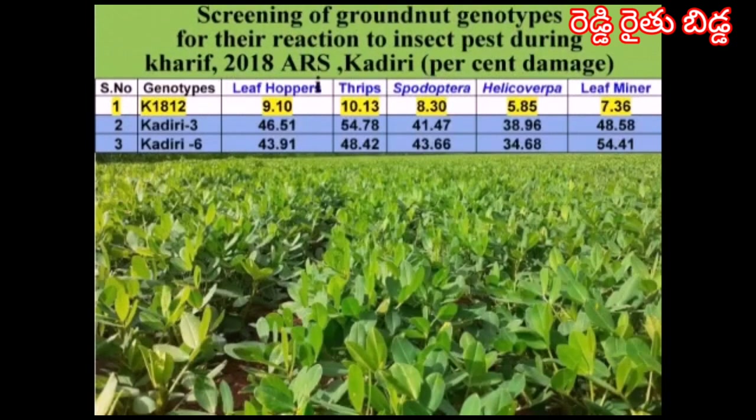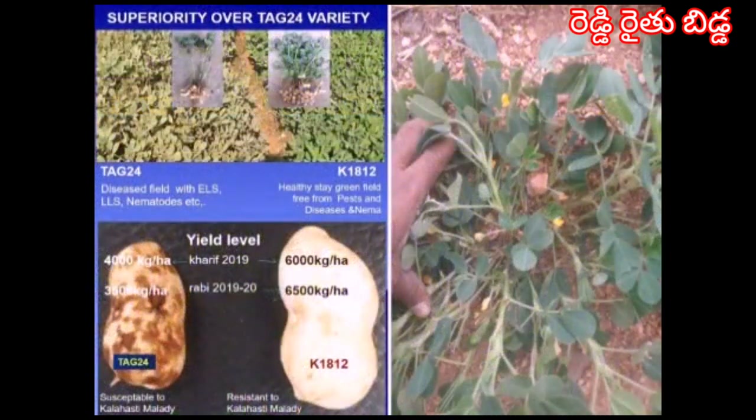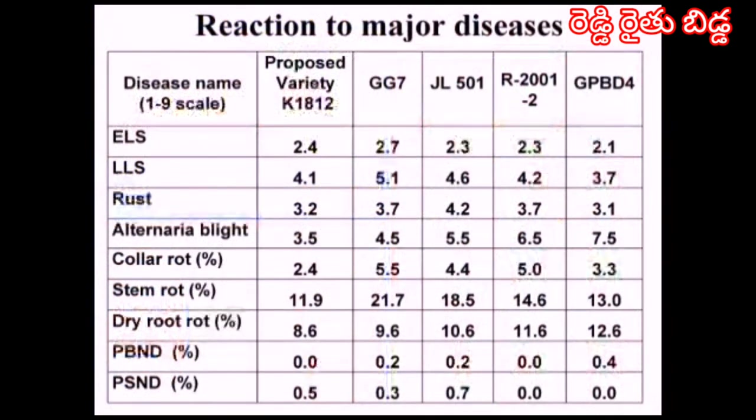This is a photograph of a good healthy crop, and the advantage over TAG-24 is also shown in this picture. The reaction to major diseases shows this variety is moderately resistant to almost all diseases, including ELS, LLS, rust, alternaria blight, collar rot, stem rot, dry root rot, PBS&D, and PS&D. The disease scores are very low compared to the national checks.